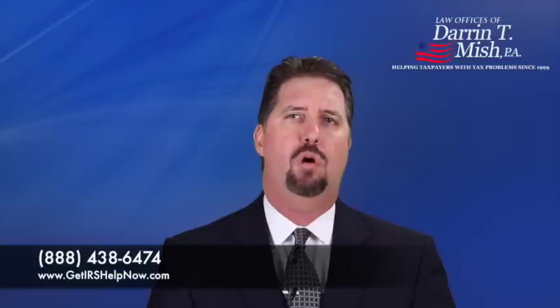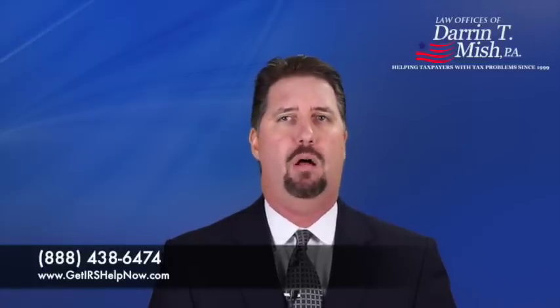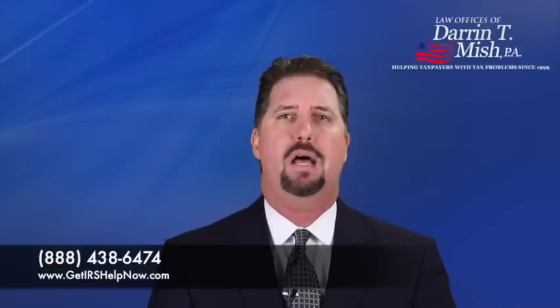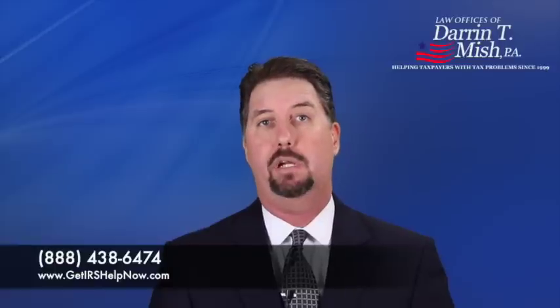Second, if you owe more than $50,000, the IRS is going to want to look at your monthly income and monthly allowable expenses. The difference between your monthly income and monthly allowable expenses is called your monthly disposable income. The IRS looks at your monthly disposable income and that's what they want you to pay on a monthly basis for your installment agreement. This may not sound like a problem, but the monthly allowable expenses that they actually allow are draconian in nature and don't really reflect reality at all.